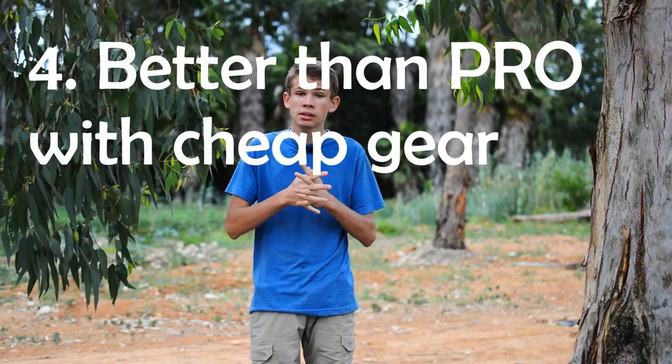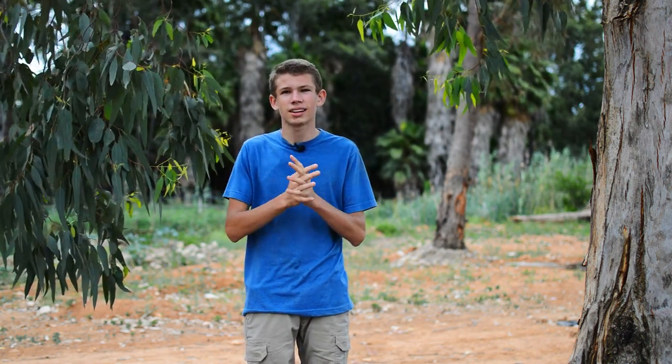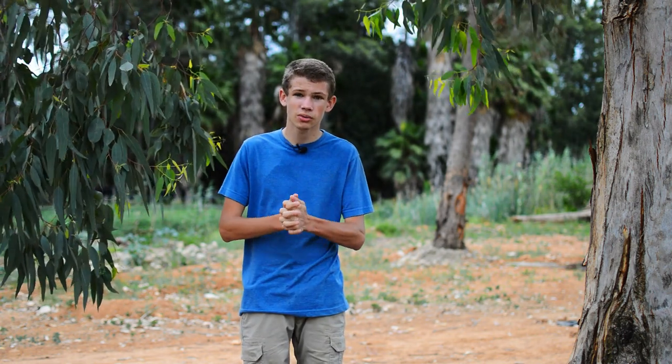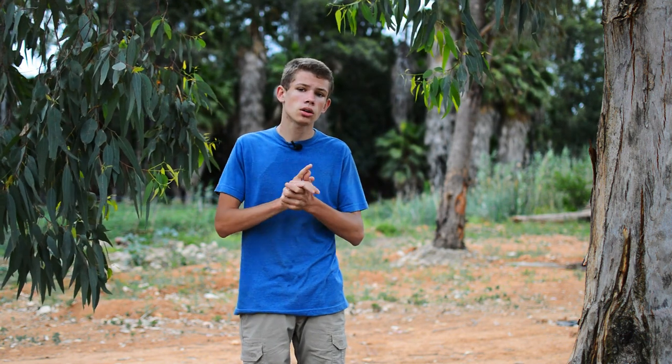And then you get the guy who is better than the professional but has a cheap camera. These guys are quite incredible with the images they can get, and when you see what gear they're using, you can't believe it. If you want to see wildlife and nature content — especially on how to get very professional-looking images with cheaper gear — go check out my channel and subscribe for more.